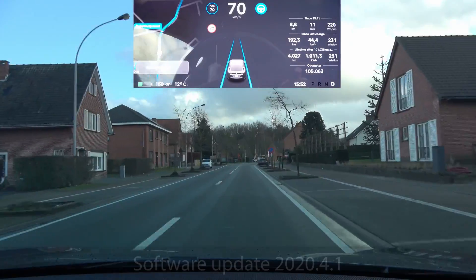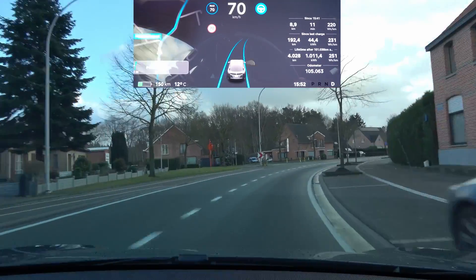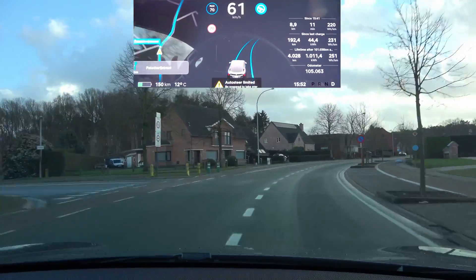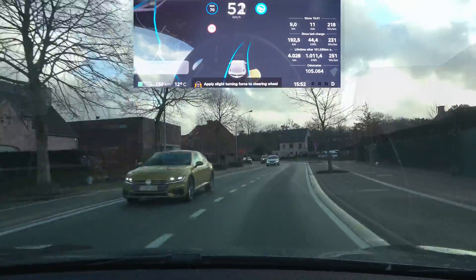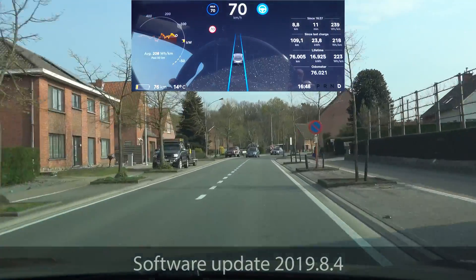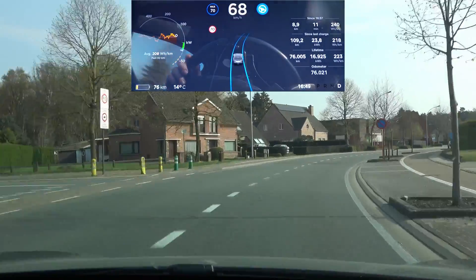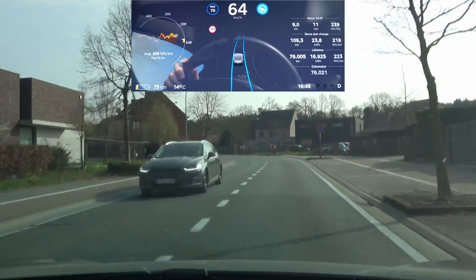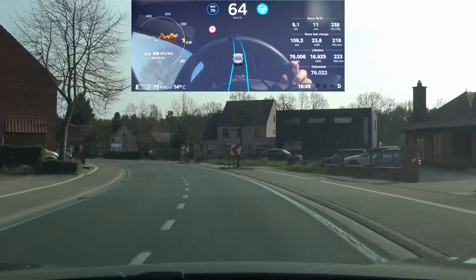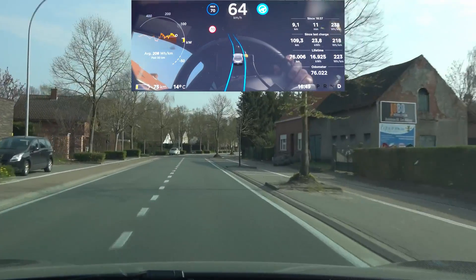If I let autopilot do it with the current version, it just drives into the opposing lane, which is a very dangerous situation. Whereas if we take autopilot from last year, before the regulations were implemented, autopilot was perfectly capable of handling that S-turn at 70 kilometers an hour. So the car is capable — it's just not allowed to do it by regulations.